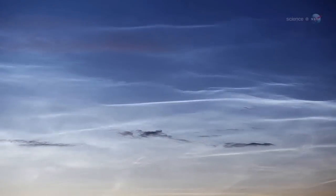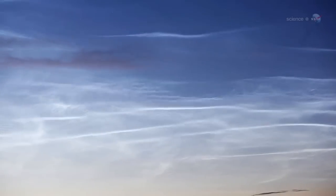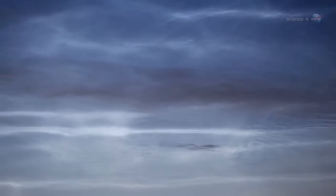If this idea — one of several — is correct, noctilucent clouds are sort of a canary in a coal mine for one of the most important greenhouse gases. And that, says Russell, is a great reason to study them.